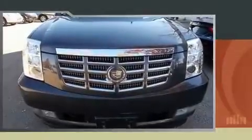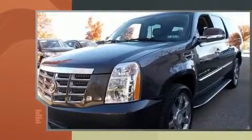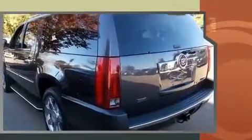Treat yourself to a test drive in the 2010 Cadillac Escalade ESV. Under the hood, you'll find an 8-cylinder engine with more than 400 horsepower, and load-leveling rear suspension maintains a comfortable ride.